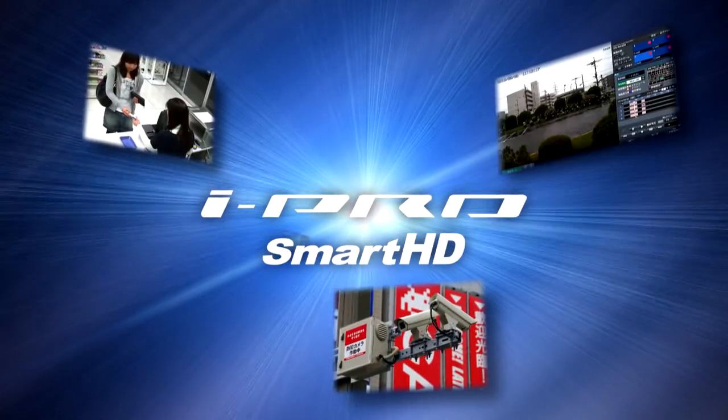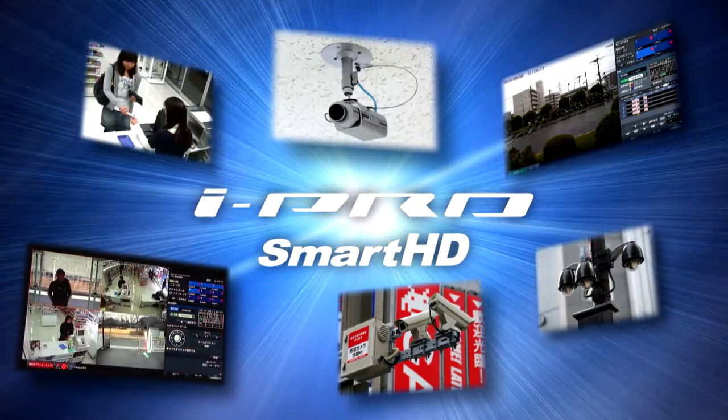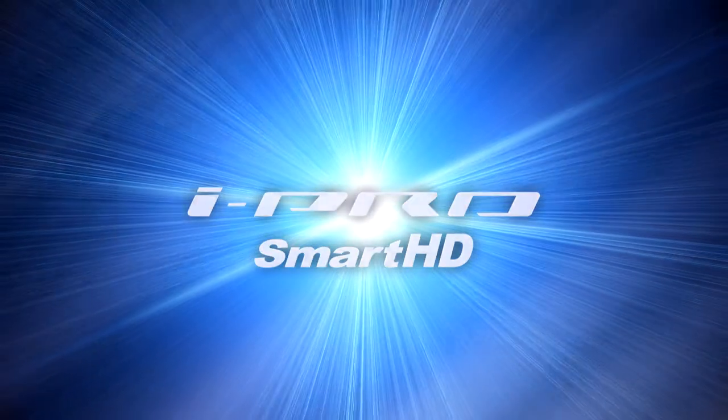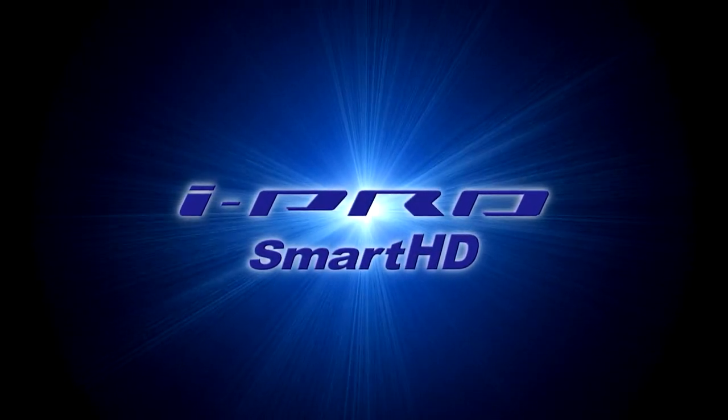The iPro Smart HD series brings quality, intelligence, and ease of use to the world of IP video monitoring. Expect more from Panasonic iPro Smart HD series.